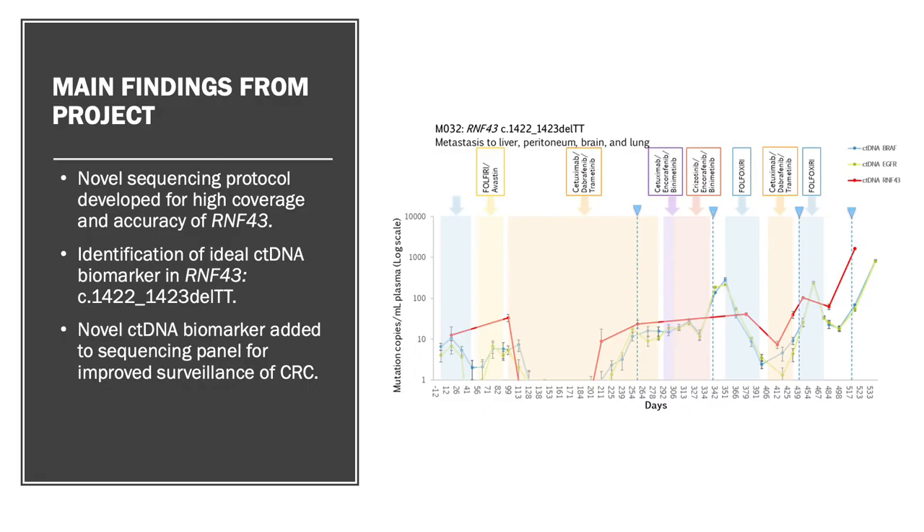At the end of this project, we had designed a novel sequencing protocol for RNF43 that utilized bioinformatics tools in the Galaxy Australia database to optimize time and cost efficiencies. This protocol could also be used as a template for analysis of other potential ctDNA biomarkers and other genes of interest.